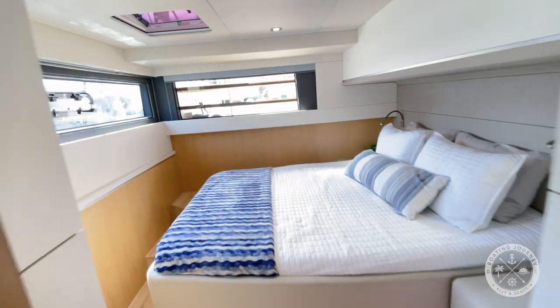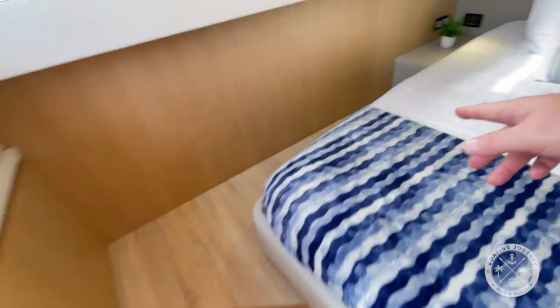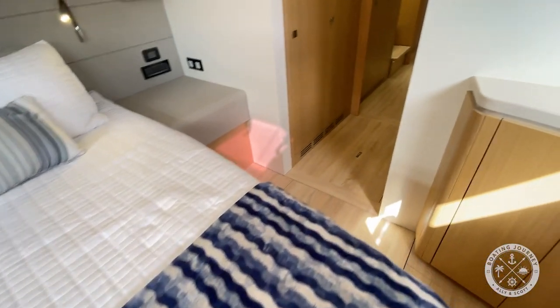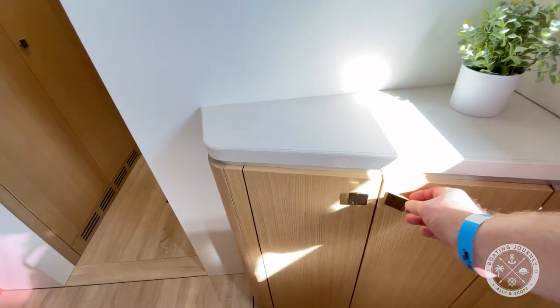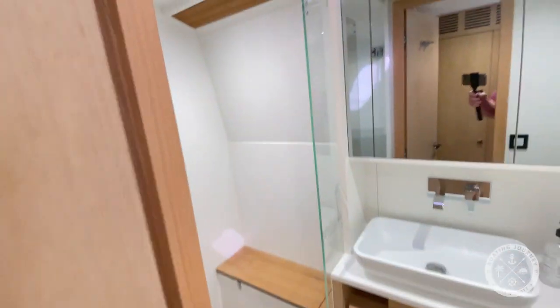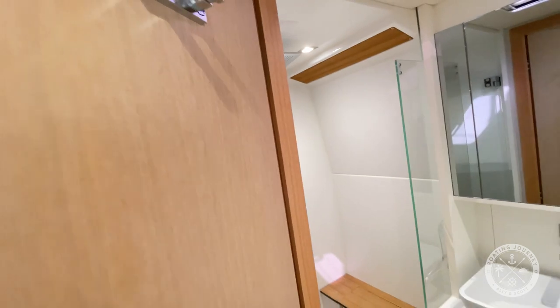Now we're in the starboard aft berth. Kind of nice — it has stairs getting you into it, which allows you to still have a nice clean walk-around so people aren't crawling over each other. Plenty of storage here. There's a little locker down there. I'm assuming this is the day head. Electric toilet, sink, and a separate shower stall with rain head.